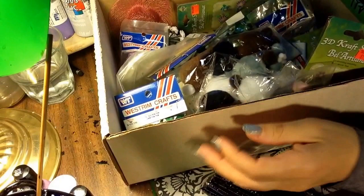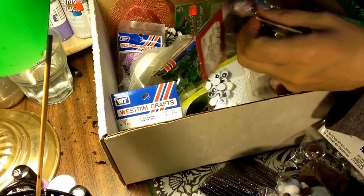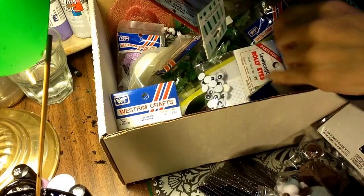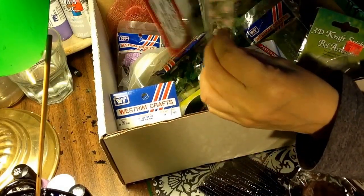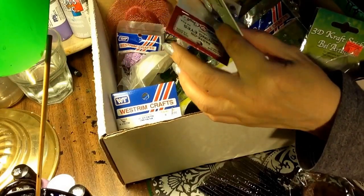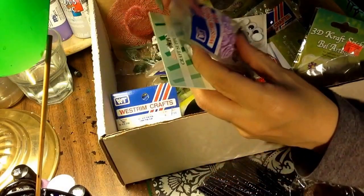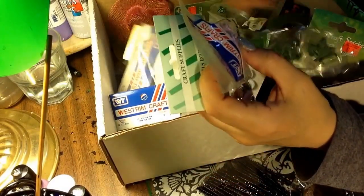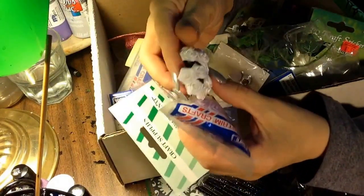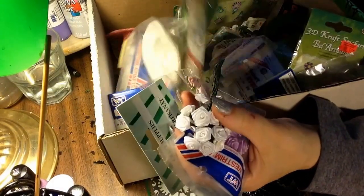I never wanted to buy any of these silk roses and stuff at the stores — I thought they were too pricey, and they're so easy to make yourself with nice paper ones. But since they were all a buck for the whole box, you can't go wrong. They're still nice, I just wasn't going to pay full price for them.